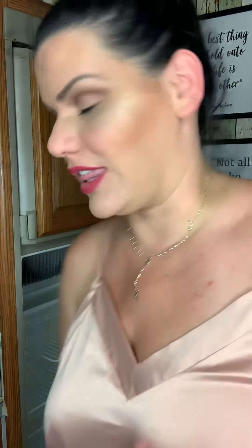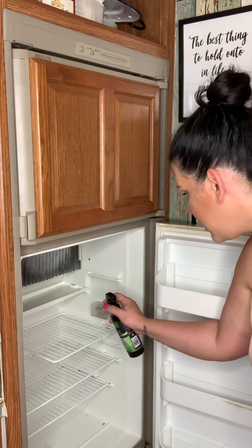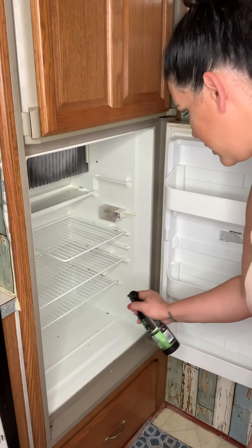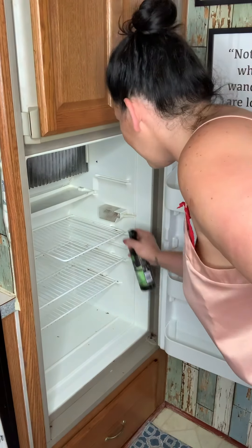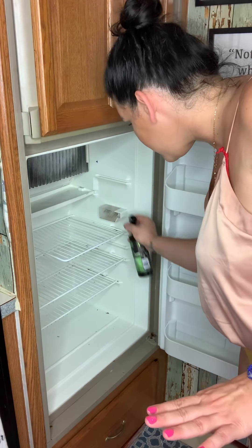There goes step one of cleaning the fridge. Step two: spraying absolutely everything. We are going to spray everything — we're gonna spray the trays, todo, porque believe it or not, everything — todo todo todo — tiene bacterias. We're also going to take the opportunity to check and see if anything is expired.